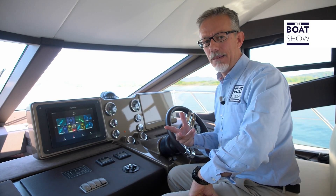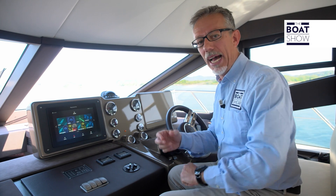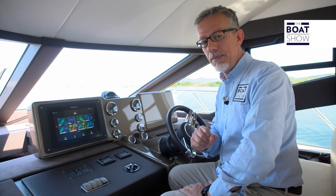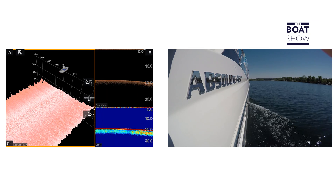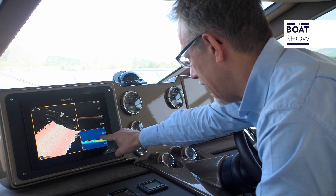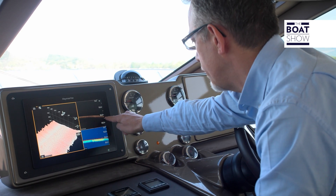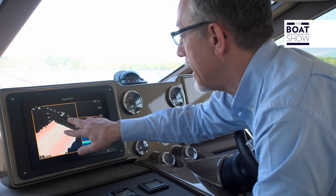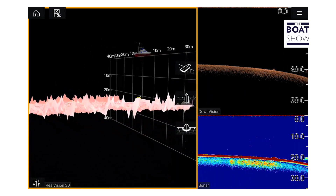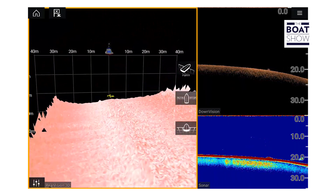Now comes the fun part. The echo sounder vision is very clear — it's very necessary to make sure it can be understood by all, and Raymarine seems to have accomplished that. This is the classic image of the sea floor, from which it is possible to locate fish. This is the reconstruction of the sea floor, and here we have the three-dimensional image, so that we can move and rotate it to better examine the structure.